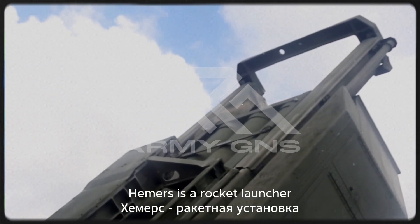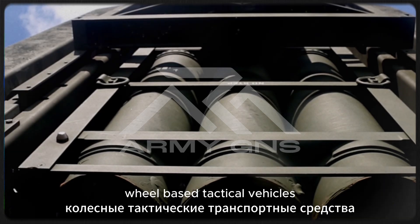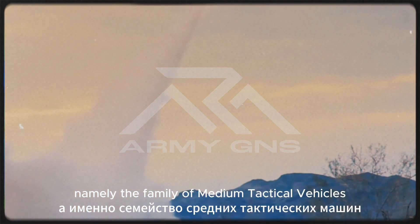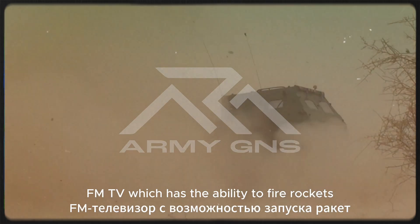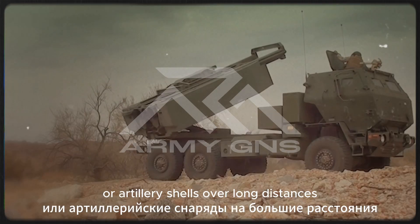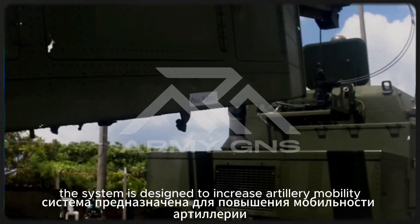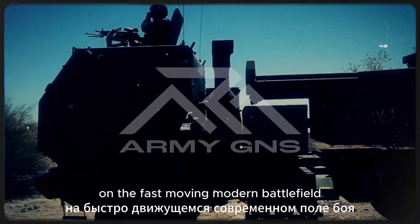HIMARS is a rocket launcher vehicle that can be mounted on a 5x5 wheel-based tactical vehicle, namely the Family of Medium Tactical Vehicles (FMTV), which has the ability to fire rockets or artillery shells over long distances. The system is designed to increase artillery mobility on the fast-moving modern battlefield.